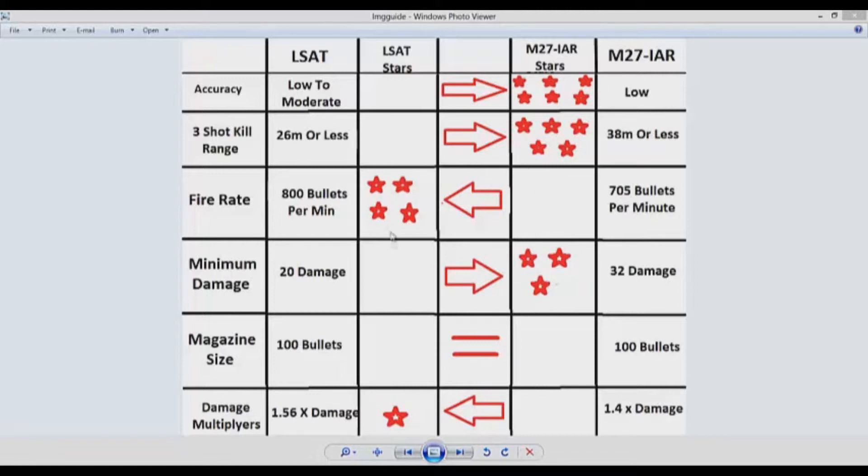As you can see, we have 14 stars on the M27 side and five stars on the LSAT side. The M27 IAR is statistically better because it wins in accuracy, three-shot kill range, and minimum damage. They have the same magazine size, and the only categories the LSAT wins are fire rate and damage multipliers. We're not really going to talk about damage multipliers because that's assuming you're going to get a headshot. The only reason you should choose the LSAT is if you need a gun with a higher rate of fire, but if you need high fire rate for close-range battles, you should be using a submachine gun anyway. So if you need a large magazine for medium to long range kills, the M27 is going to be your best LMG.